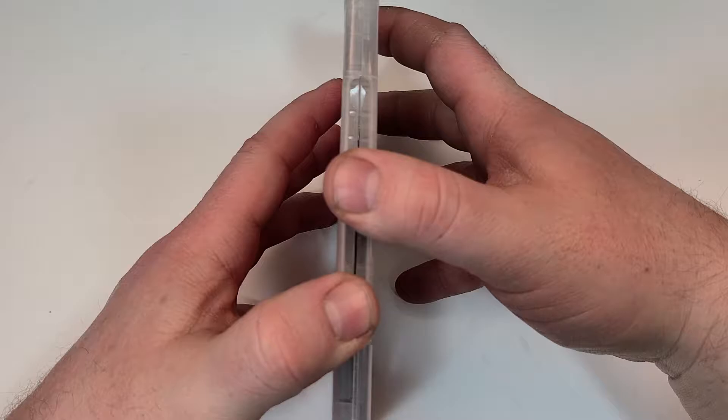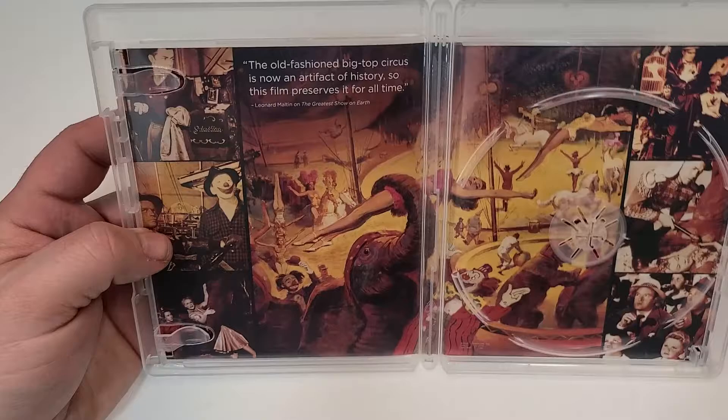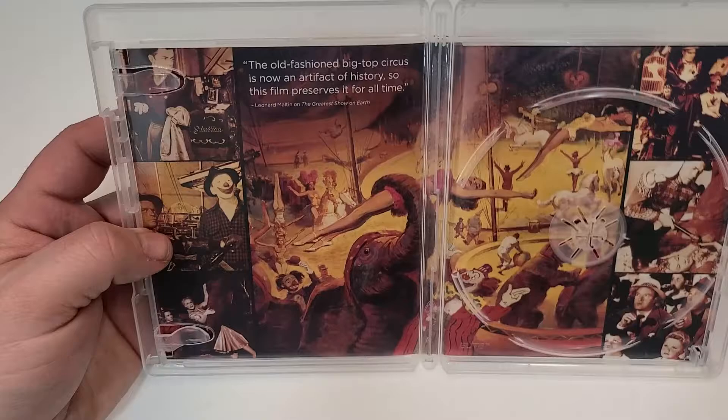Let's check out the inside. Inside we have the disc, a picture of two women with an elephant, great artwork in the middle, and scenes around the outside. The old-fashioned Big Top Circus is now an artifact of history, so this film preserves it for all time.